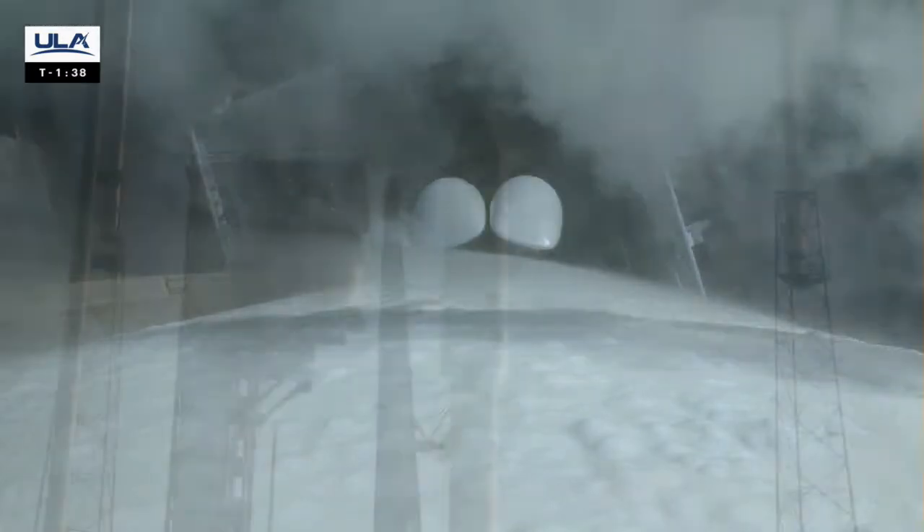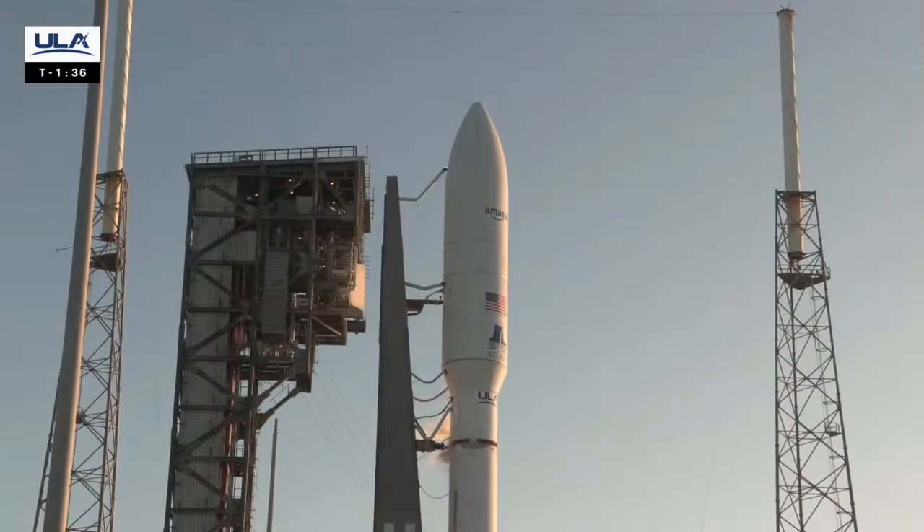Launch enabled. T-minus 90 seconds. The launch vehicle, ground systems, payload, and eastern range are go for launch. For those of you just tuning in, I'm Ben Chilton, joining you for today's live coverage of ULA's Atlas V launch of Amazon's Project Kuiper satellites.